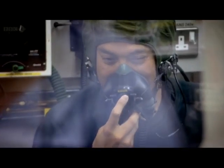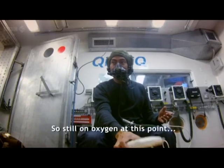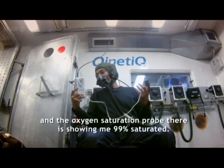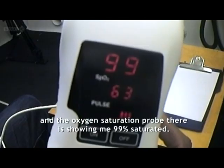While I've still got my breathing mask on, I can function fine at this altitude. Still on oxygen at this point, and the oxygen saturation reading is showing me 99% saturated.